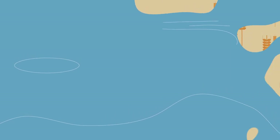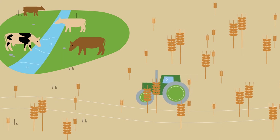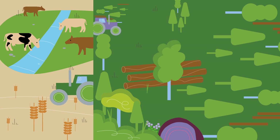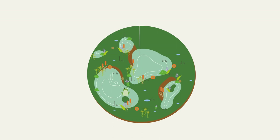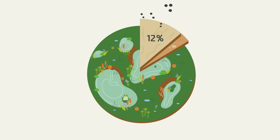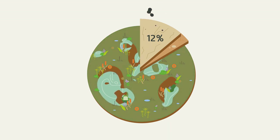Before we knew what peatlands could do, we drained them with great effort for centuries. Half of the drained peatlands worldwide are used for agriculture, but we also rely on peat soils for forestry and peat extraction. Worldwide, up to 15% of peatlands are drained, and 12% are so badly destroyed that they can no longer form peat. The majority is in a largely natural state but highly endangered.